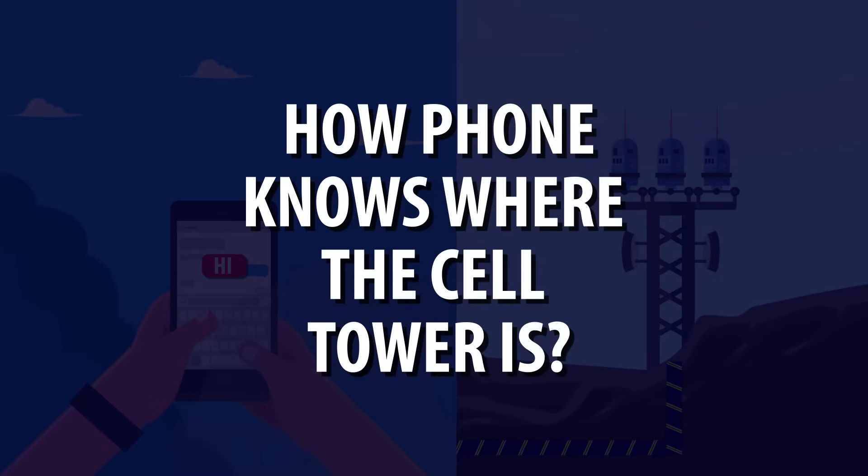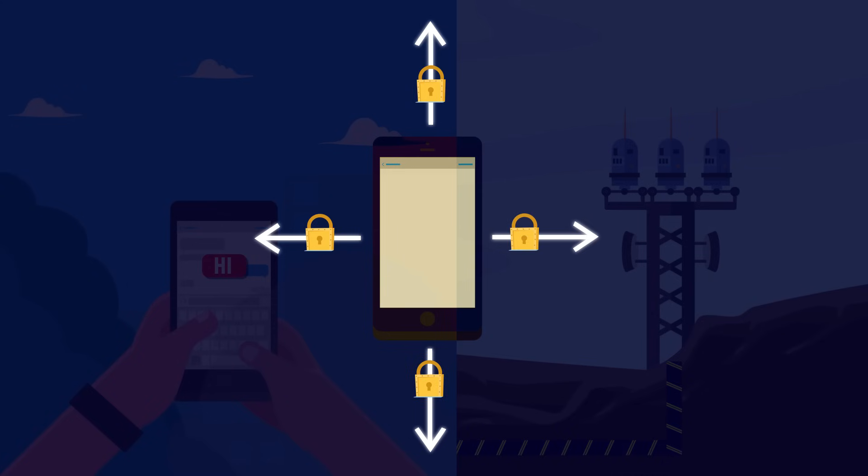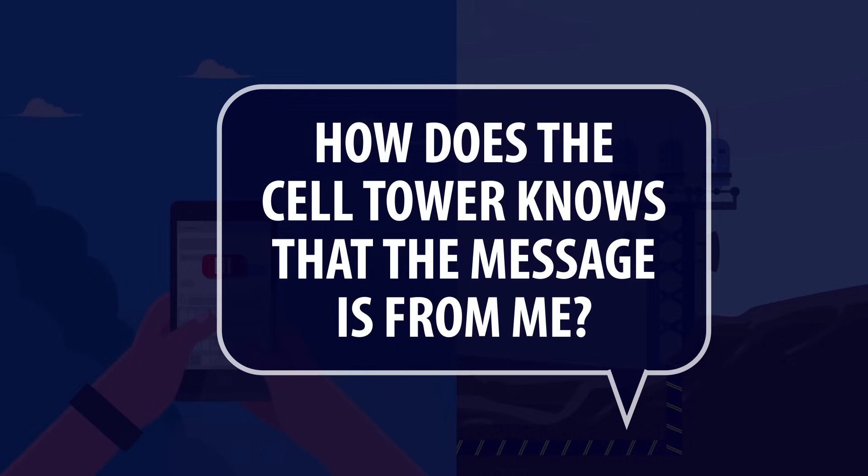How does the phone know where the cell tower is? It doesn't — and it doesn't need to. Your phone broadcasts your message in all directions for anyone to listen to. But don't worry, your message will be encrypted and only the cell tower can decode it. How does the cell tower know that the message is from you? With every message you transmit, you also include a code that uniquely identifies your device. That is how the cell tower knows that it's you.